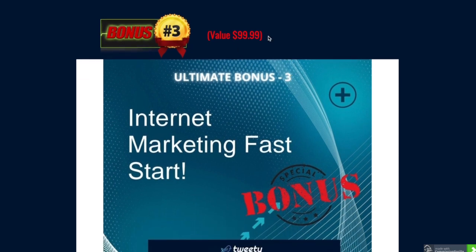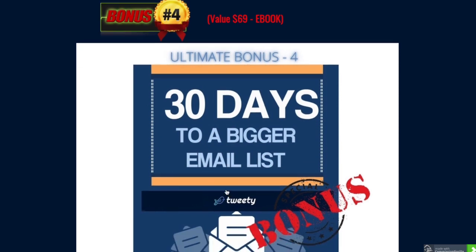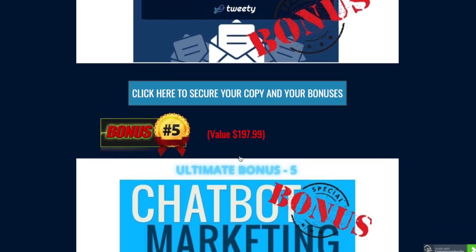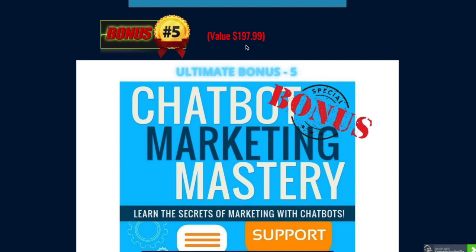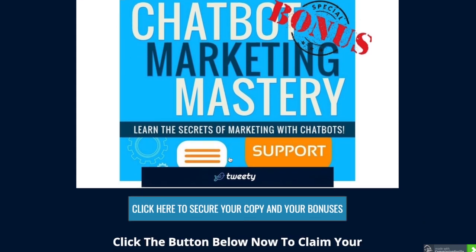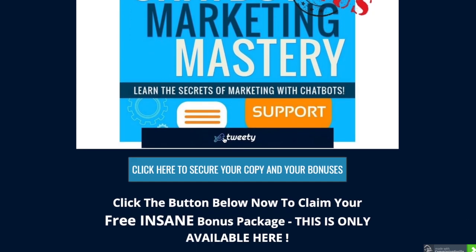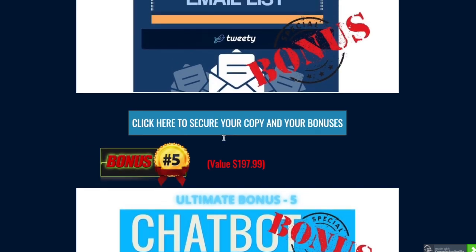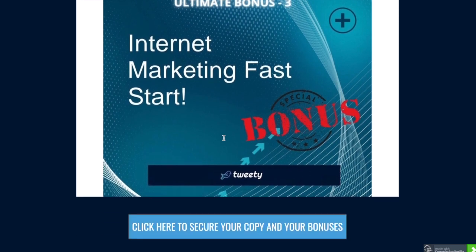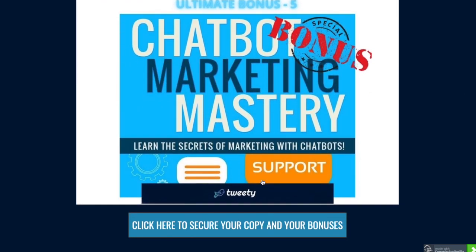Bonus three is valued at $99.99 - Internet Marketing Fast Start. Bonus four is valued at $69 - an ebook called '30 Days to a Bigger Email List', which is amazing. Bonus five is valued at $197.99 - Chatbot Marketing Mastery - where you'll learn all about chatbots and how to use them to master your marketing online. I've carefully chosen all these bonuses with the fact that you'll be using Tweety and Twitter in mind.